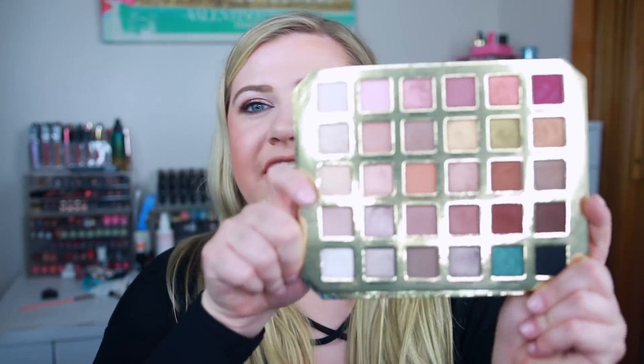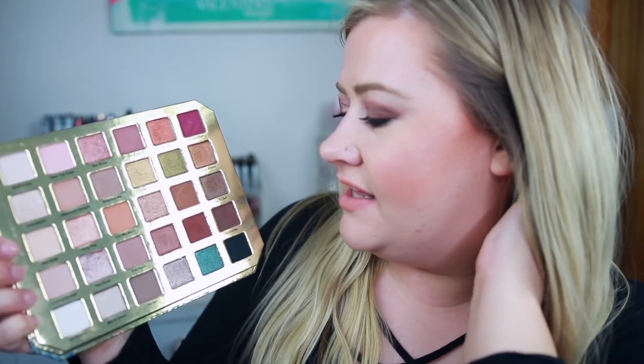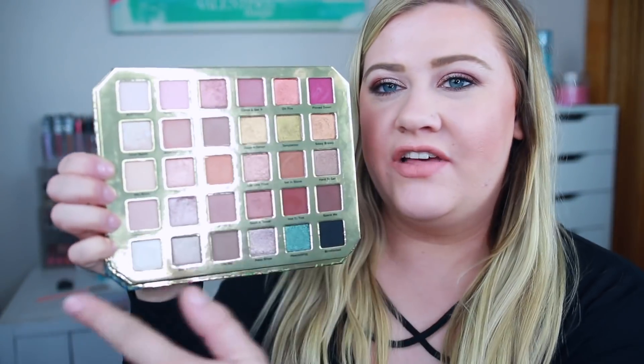What I really like is the rows are kind of set up to work with each other, so you can easily make a look out of each row. We have some pinky tones, a fun olive pop, earth tones, and a cool-toned row down here. Each row you can kind of create a fun look, which I didn't even realize until I was playing with it. This is really easy to create a look with — a really nice everyday palette that I know is going to perform well, but I can also make really glam looks with it.